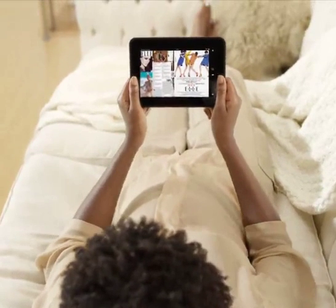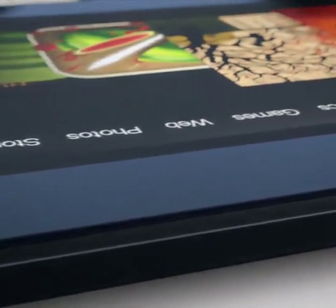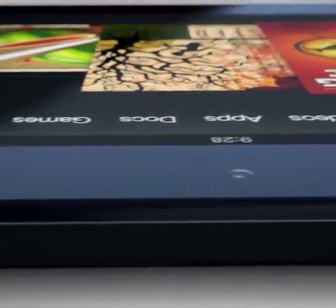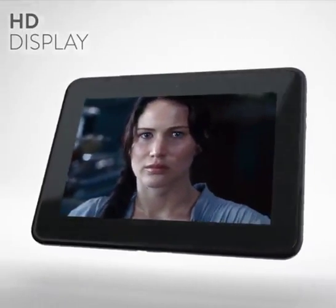When we were designing Kindle Fire HD, it became obvious that the HD tablet needed to be reinvented from the ground up. A beautiful HD display just isn't enough — it's just the beginning.